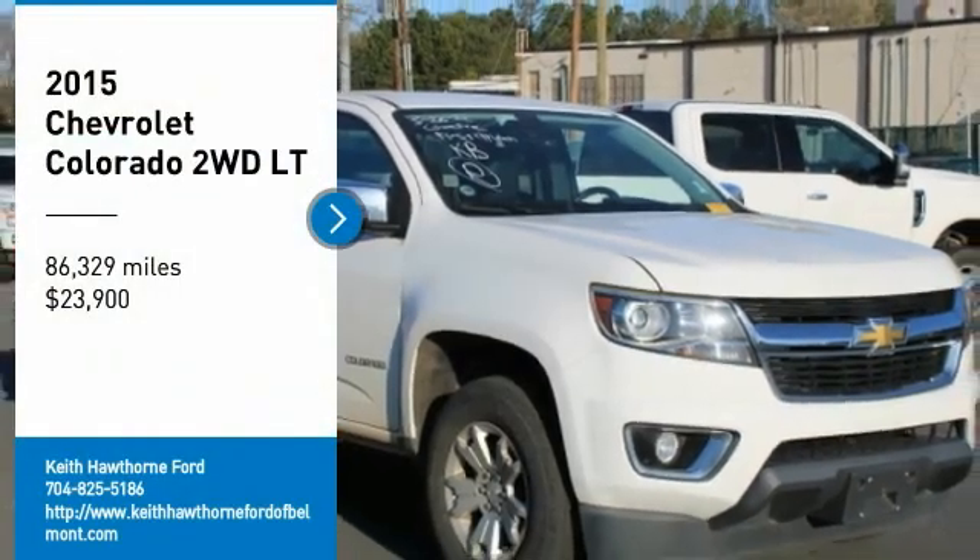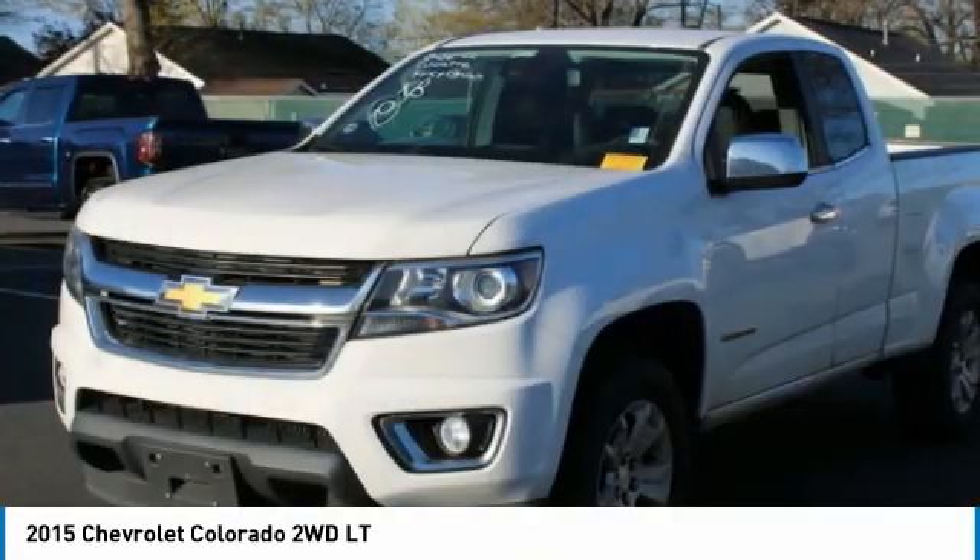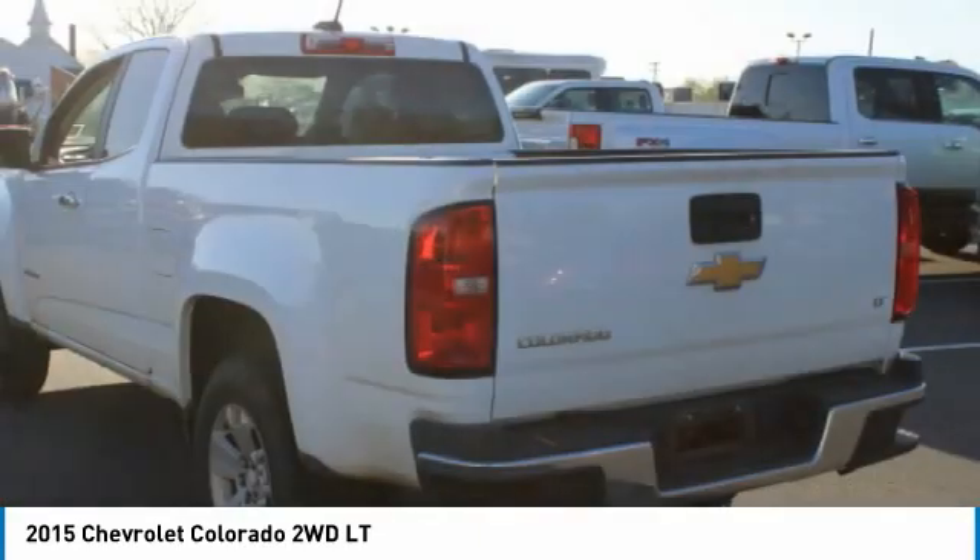Stop by and take a look at the 2015 Colorado. Great hauling capability, powerful, rugged, and a great Chevy price.